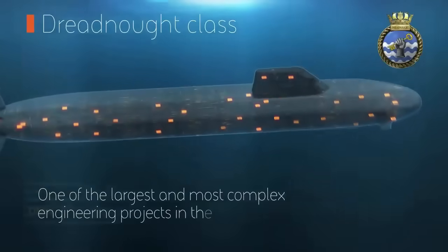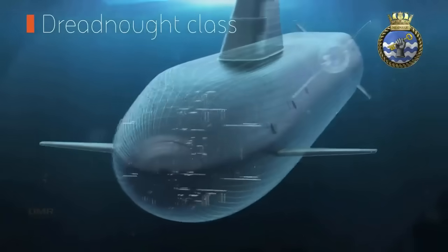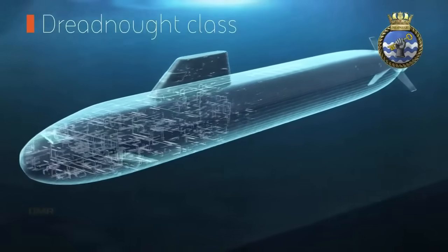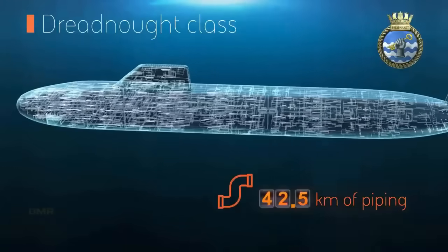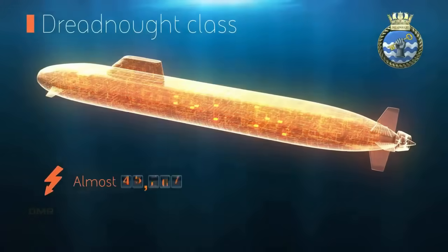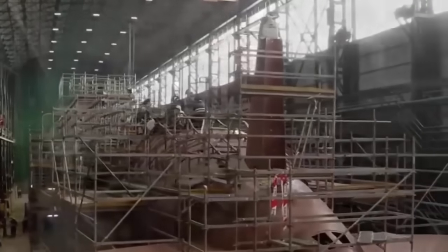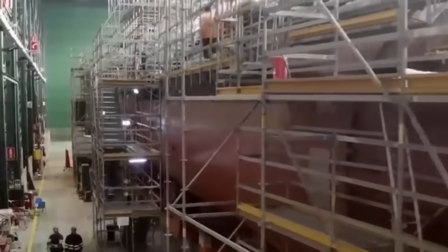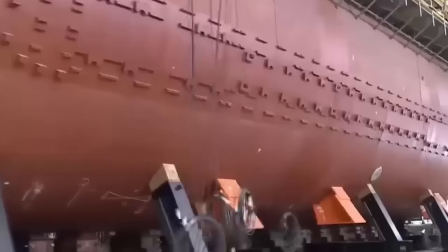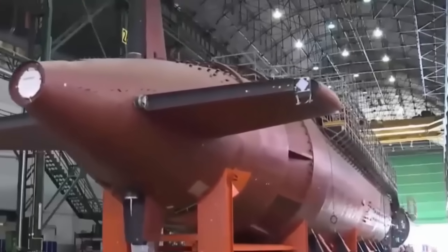The Dreadnought class are designed from the outset to have a service life of 35 to 40 years — a significant increase over their predecessors — which should reduce through-life support costs, but has contributed to the high initial price tag of £31 billion for the four vessels. A further £10 billion contingency fund has been allocated and has already been drawn on to reduce long-term costs and future risk, primarily by supporting industry through advanced orders and investment.